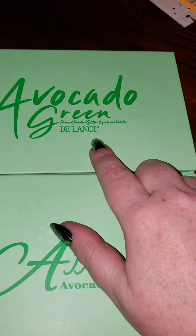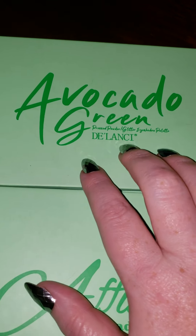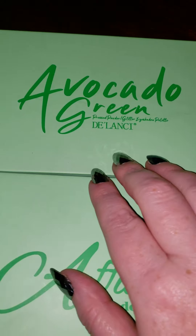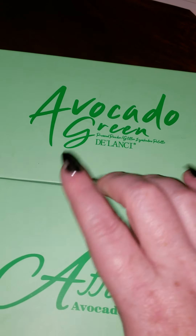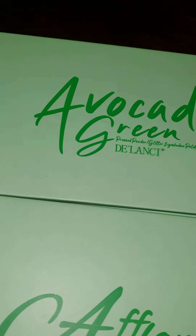Delancey is a brand I've bought from before. They're really, really good. They're cheap and super pigmented. So if you need a fill-in color or you want a palette to take on vacation, hit up Delancey. I've gotten some really good stuff from them and they're not expensive at all.